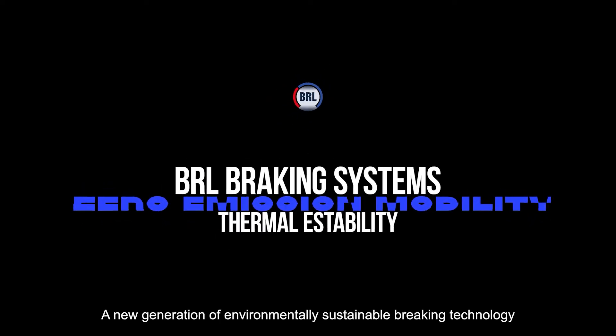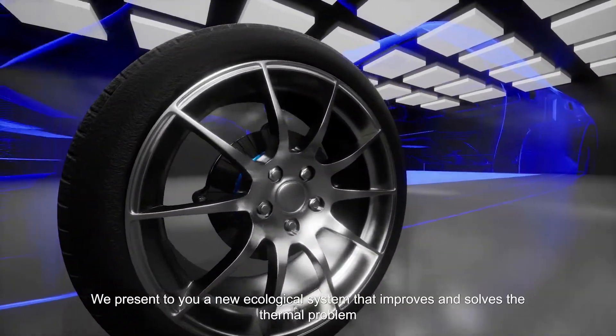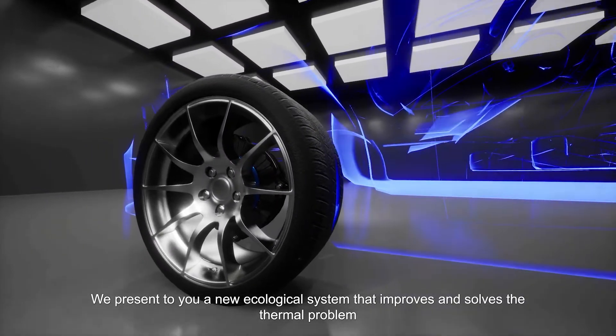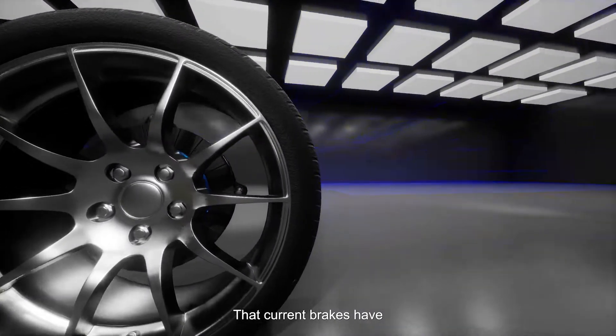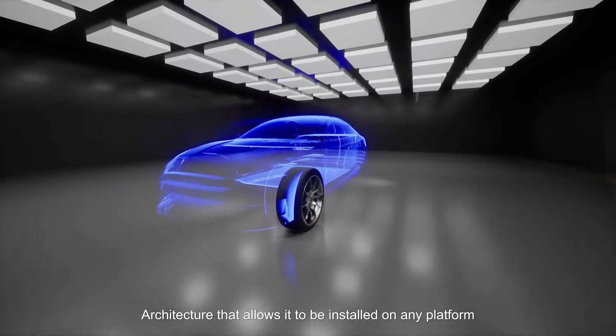We present to you a new ecological system that improves and solves the thermal problems that current brakes have, with a flexible architecture that allows it to be installed on any platform.